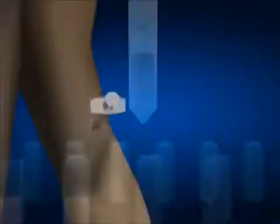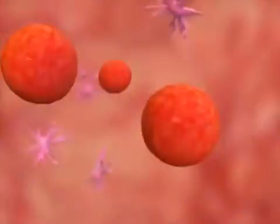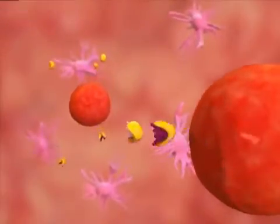Off-the-shelf impact drugs are injected into the patient, where they continually pump out an array of targeted antigens to activate the immune system against the full spectrum of antigens expressed by a patient's cancer.